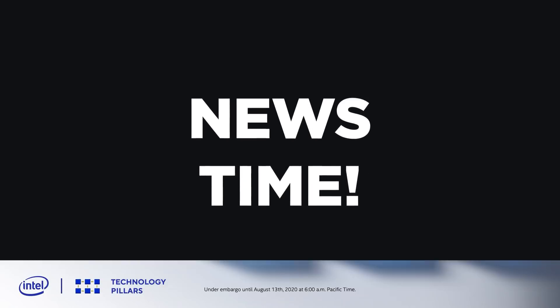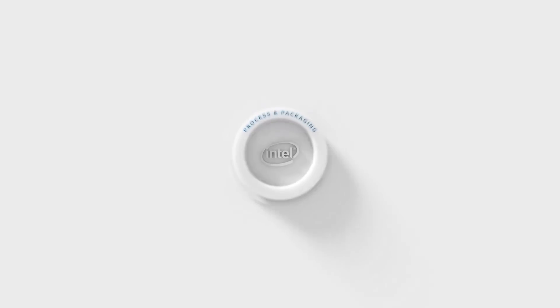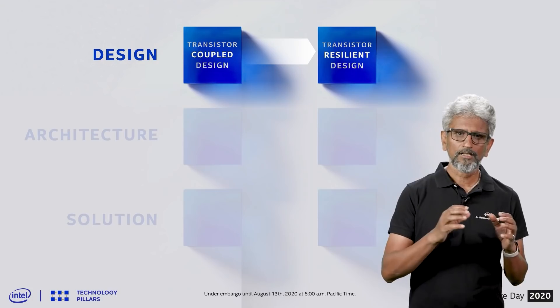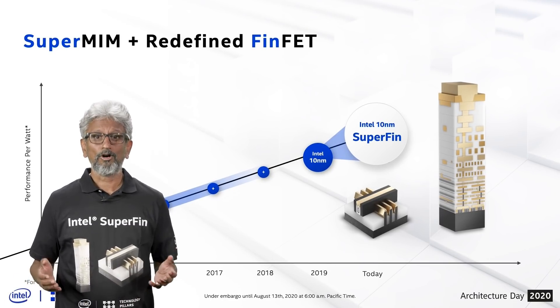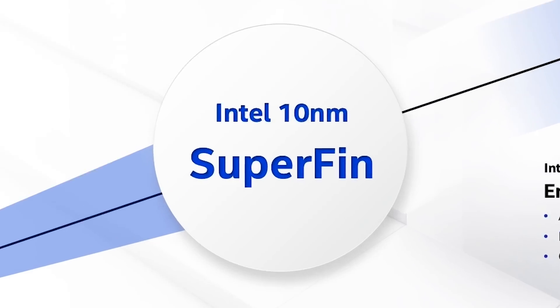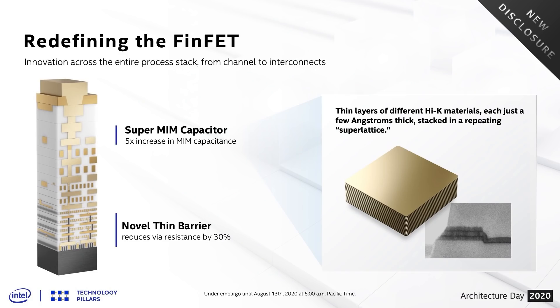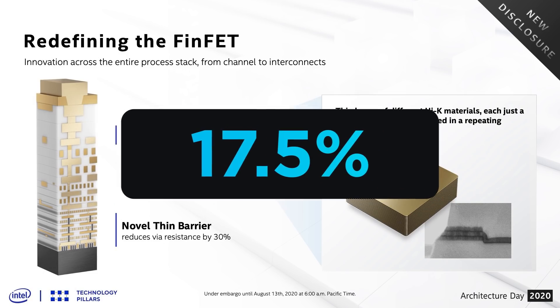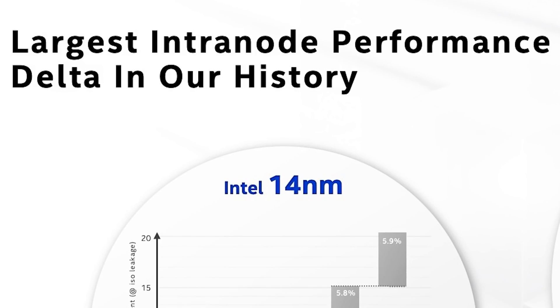It's news time, and first up for today, Intel recently held their 2020 Architecture Day press event, where they revealed a ton of interesting new details about their upcoming discrete GPUs as well as CPUs. Starting things off, Intel revealed a new transistor design called their 10nm SuperFin. According to them, the performance difference is as good as a full node change — a 17.5% performance jump along with higher clocks compared to their original 10nm, and it's actually the largest intranode performance delta in their history.